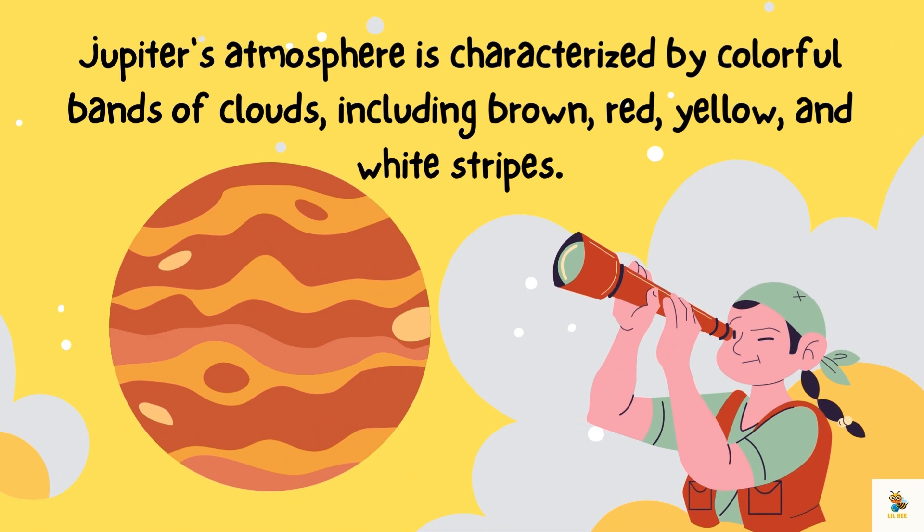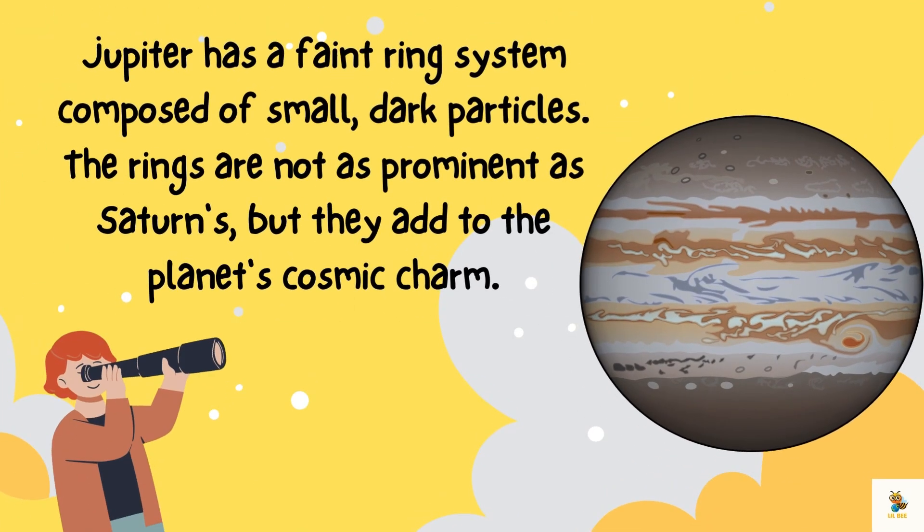Jupiter's atmosphere is characterized by colorful bands of clouds, including brown, red, yellow, and white strips. Jupiter wears cosmic rings too — like the planet's fashionable accessories. They are not as fancy as Saturn's rings, but they add a touch of sparkle to Jupiter's outfit.